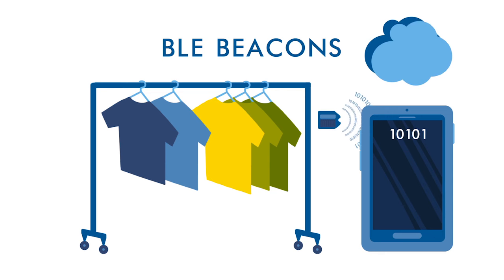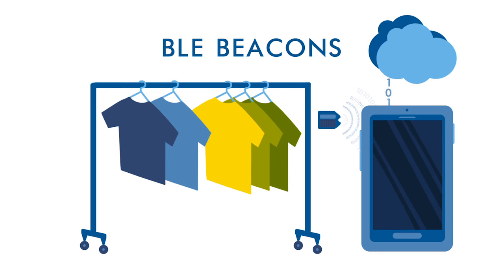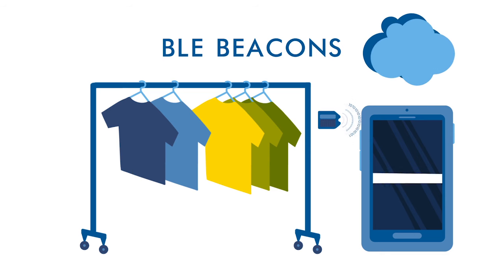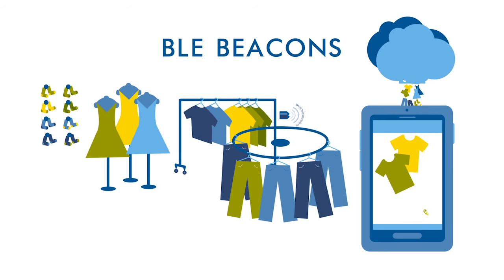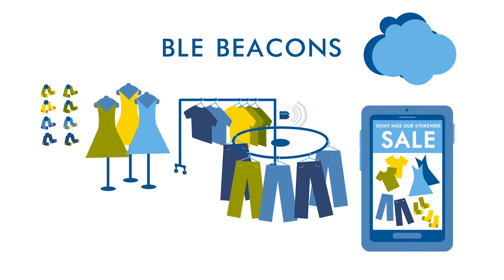Using the unique data, your smartphone goes to the internet and pulls down content that's related to where you are or what you're doing. The transmission range can be adjusted, so the content displayed can be very focused on an immediate area, or widened out to relate to a general area.